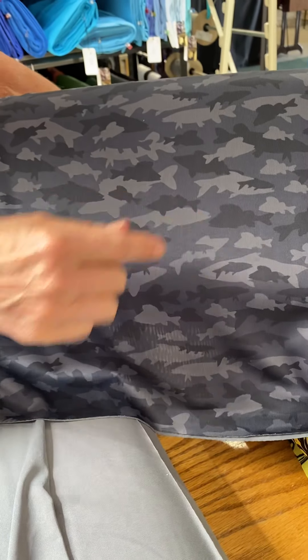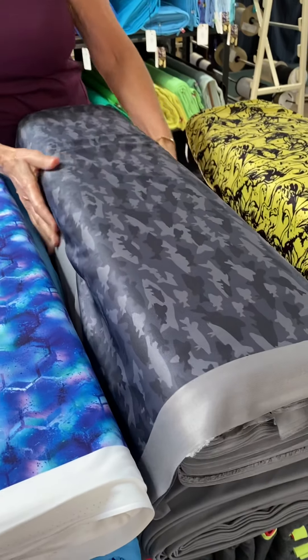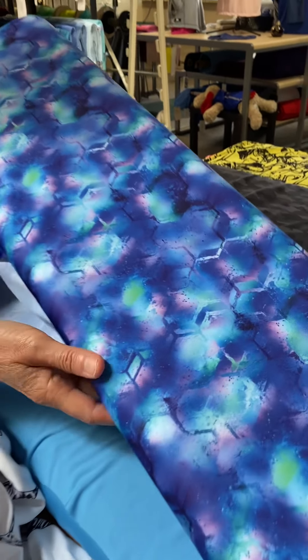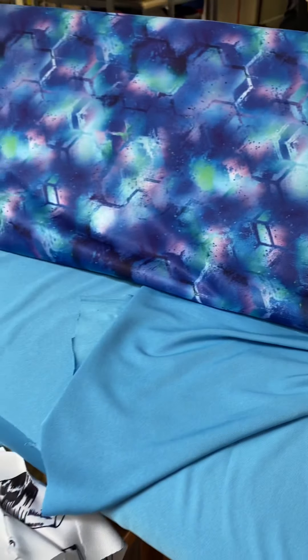Little fish swimming around — it matches our gray Cool Fab fabric. We love this one. This is a beautiful one we call Geo Jewel because it's got a geometric print and it's in jewel tones, and it matches our sky blue.